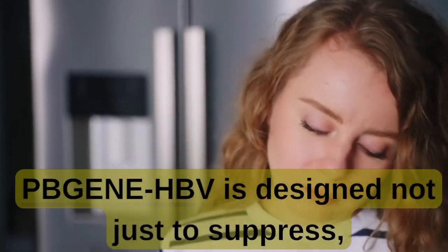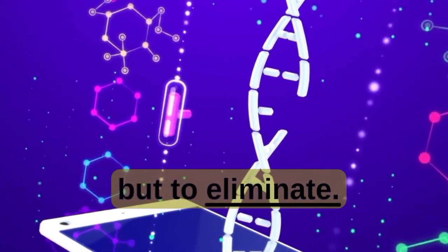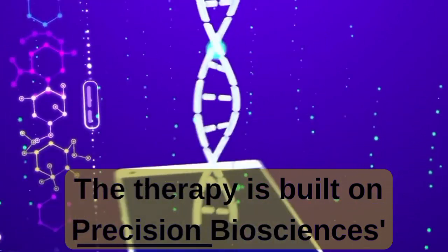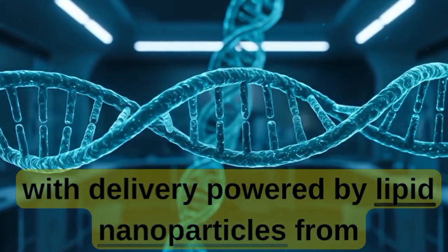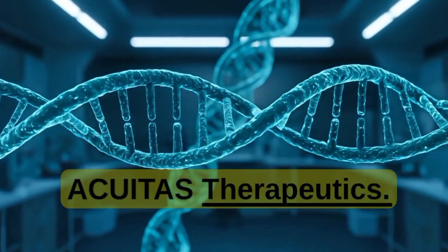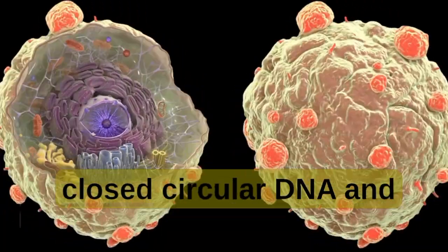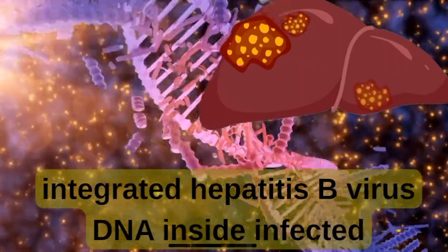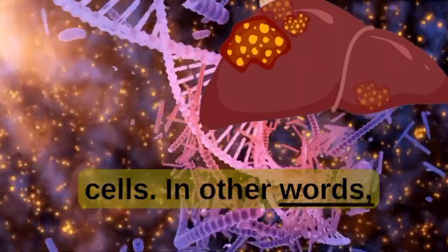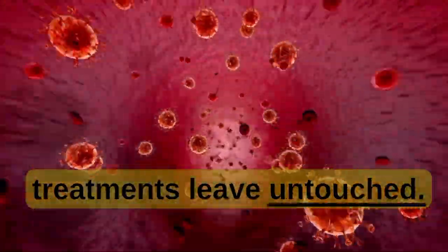But here's the breakthrough: PBGeneHBV is designed not just to suppress, but to eliminate. The therapy is built on Precision Biosciences' proprietary Arcus gene editing platform, with delivery powered by lipid nanoparticles from Acuitas Therapeutics. The goal is bold — to cut and inactivate covalently closed circular DNA and integrated hepatitis B virus DNA inside infected cells, attacking the viral reservoir that current treatments leave untouched.